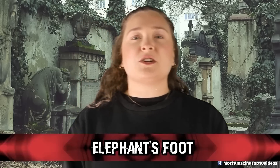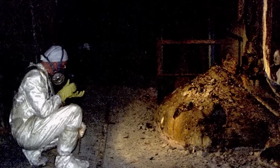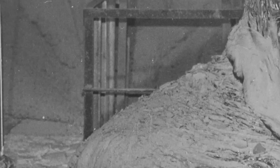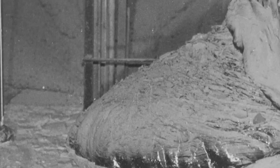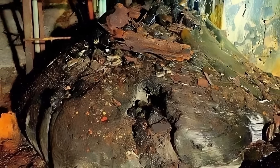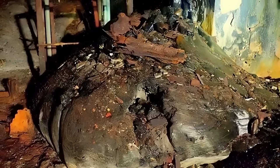In our number 4 spot, we have the Elephant's Foot. The elephant's foot is a highly radioactive mass of corium that was formed during the Chernobyl nuclear disaster. It is named after its shape, which resembles that of an elephant's foot. The corium was formed when the reactor's core melted down, causing a mixture of melted nuclear fuel, concrete, and other materials to form into a highly radioactive mass. The elephant's foot is estimated to have had a temperature of around 2,700 degrees Celsius at the time of the accident and emitted lethal levels of radiation. The initial workers who tried to remove it died within weeks due to radiation exposure. Today, the elephant's foot remains extremely radioactive and inaccessible, and is estimated to be one of the most dangerous objects in the world, with exposure resulting in almost certain death within minutes.